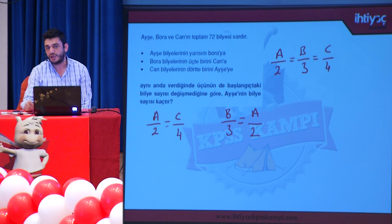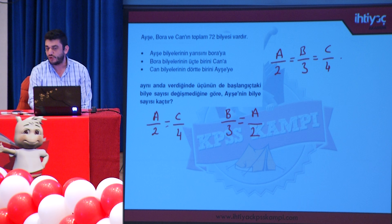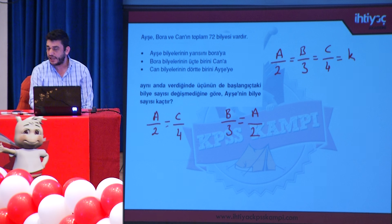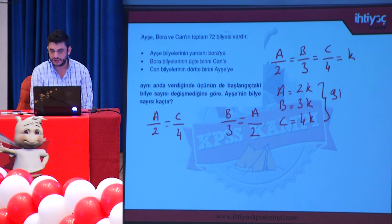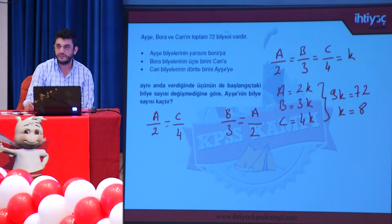Standart bir oran-orantı sorusuna dönüştü. Her orantının bir oran sabiti K olması gerekir: A = 2K, B = 3K, C = 4K. Toplam 9K = 72, buradan K = 8 çıkar. Ayşe'nin bilye sayısı 2K = 16'dır.